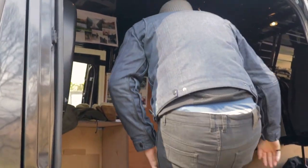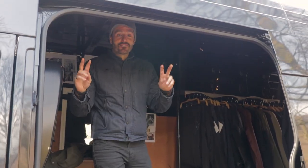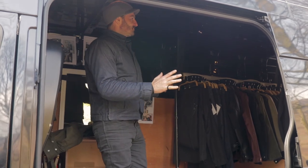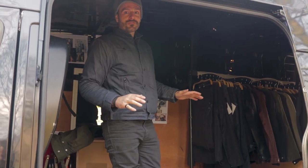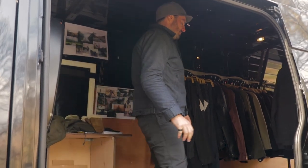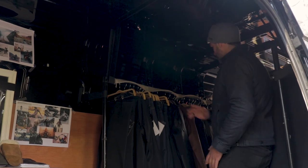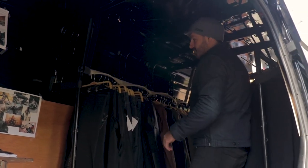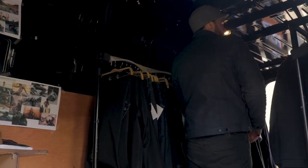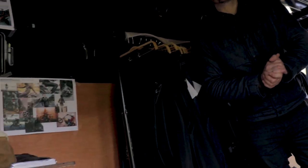Welcome to the Knox mobile wardrobe — we have adapted a van into our dressing area for our models for the shoot here in the Lake District. All of our men's looks — denim, outerwear, armoured shirts, base layers — are all here, and the same on the other side. We also of course have snacks and drinks to cater for all your needs.